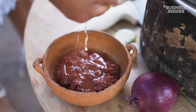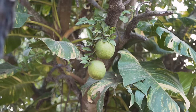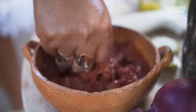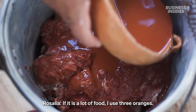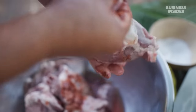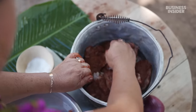Rosalia finishes the marinade with juice from a Seville orange, a fruit that grows throughout the Yucatán. It's more sour than limes and adds acidity to the paste.